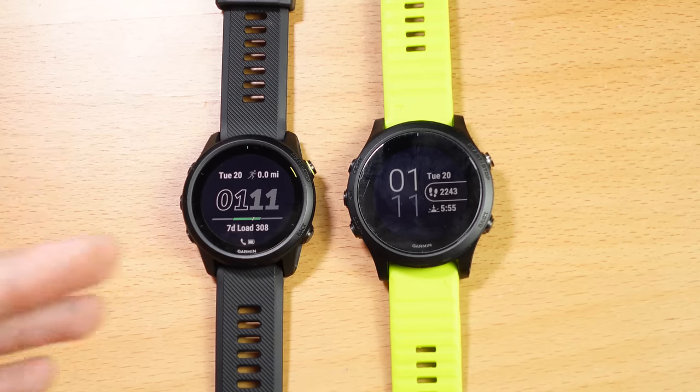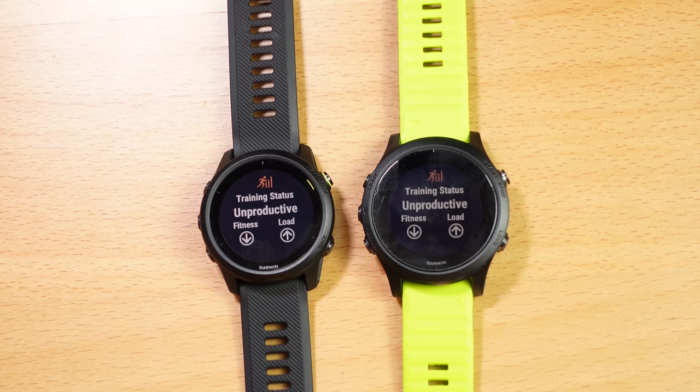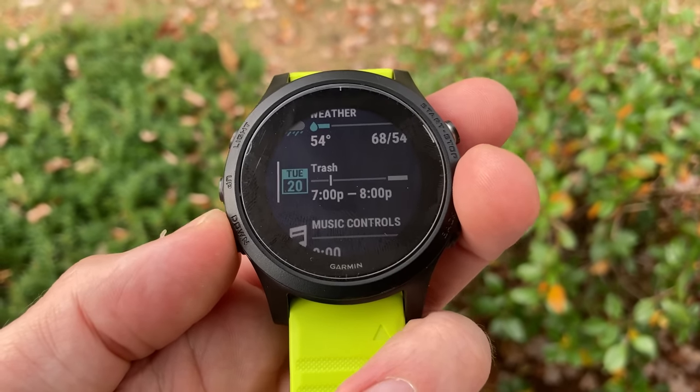I do prefer the form factor of the 745 over the 945. In terms of features, they're almost exactly the same watch when it comes to smartwatch and fitness capabilities. Both watches feature the advanced training metrics found on all high-end Garmin watches — things like VO2 max, race predictor, and how fast you could run certain distances. Both watches also support training status, training load, and training focus, which try to give you a better idea of how training volume is affecting your fitness over time. Both the 745 and 945 give you Garmin's latest Elevate heart rate sensor, which also features a blood oxygen saturation sensor for SPO2. Both watches have the same smartwatch features with weather widgets, a calendar widget, and the ability to read your text messages.